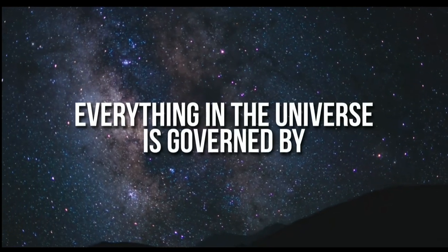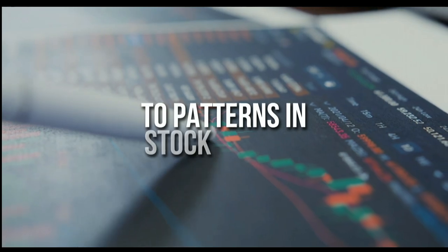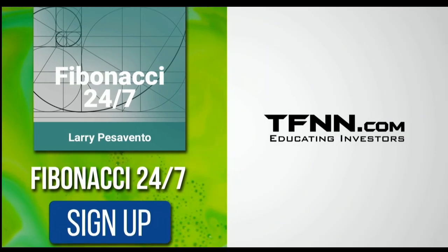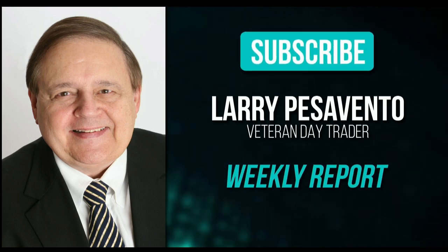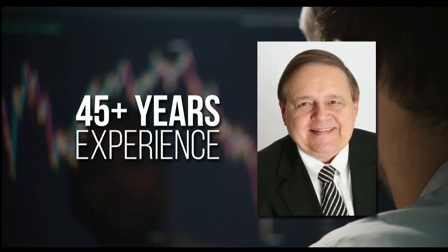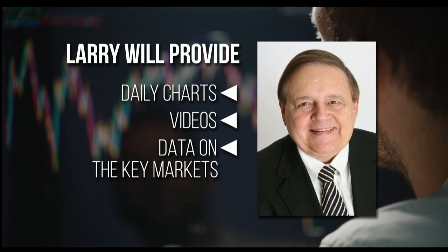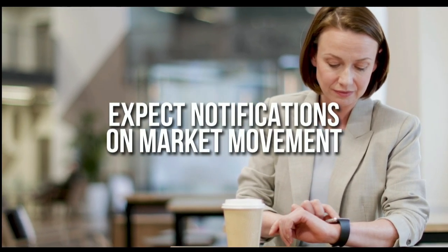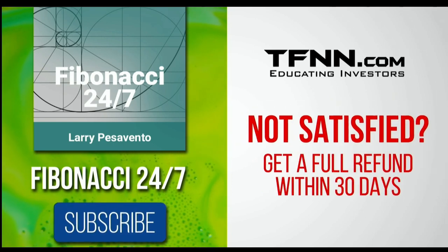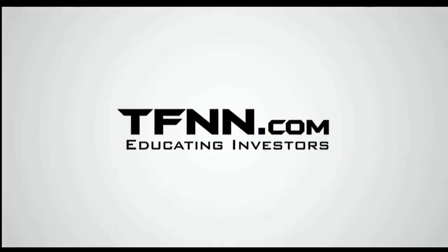Everything in the universe is governed by the Fibonacci sequence. This mathematical principle is responsible for everything from the most aesthetically pleasing artwork to patterns in the stock market. To stay on top of stock patterns you can take advantage of, sign up for the Fibonacci 24-7 newsletter at TFNN.com. You'll get a weekly report from veteran day trader Larry Pesavento — 45 years of experience — with daily charts, videos, and data on key markets, plus notifications on market movement at any time.